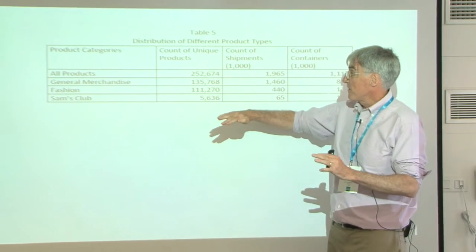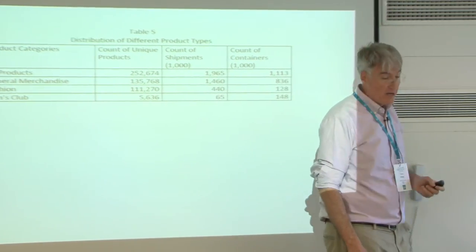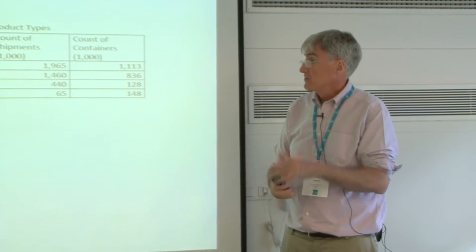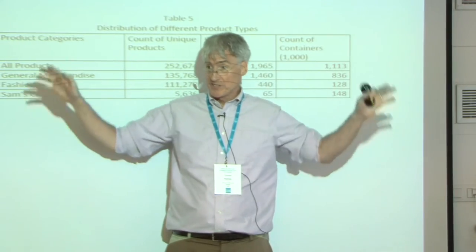It's important to classify the goods because they have different systems. Fashion may sound like an oxymoron for Walmart, but clothing and shoes go to just a single distribution center. General merchandise uses the five DC system we talked about, and Sam's Club is yet something else.